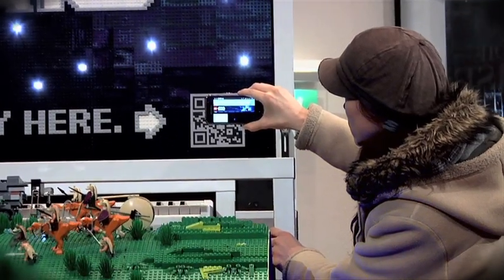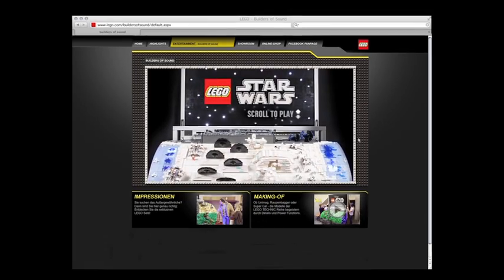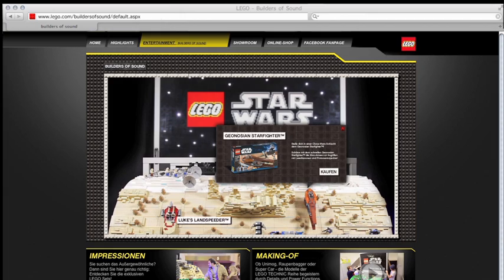And via QR code, fans could order the sets directly from the LEGO shop. Also on a microsite, fans from all over the world played the organ and picked their favorite LEGO Star Wars sets.